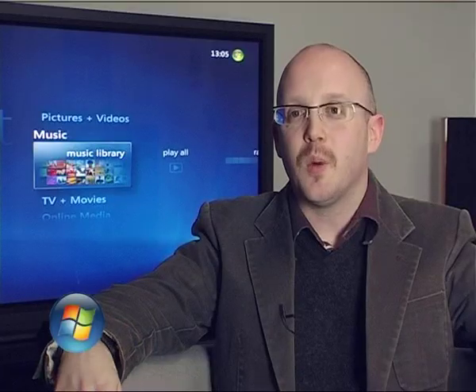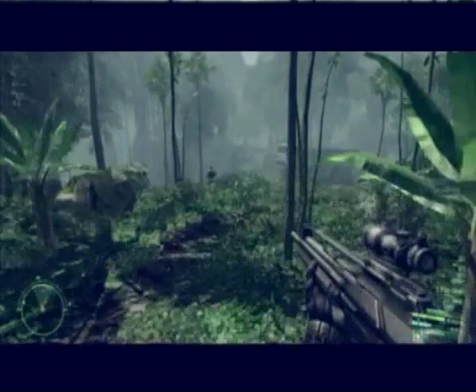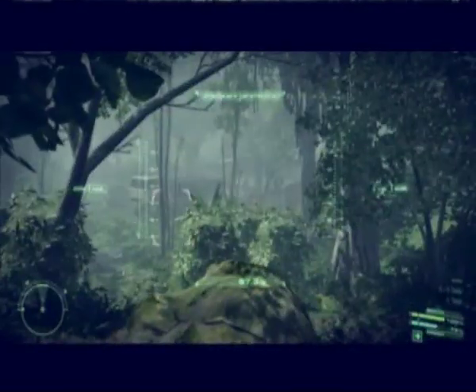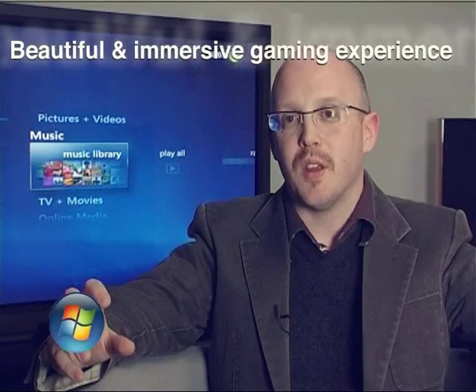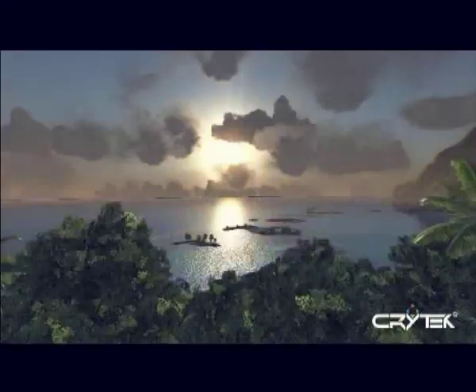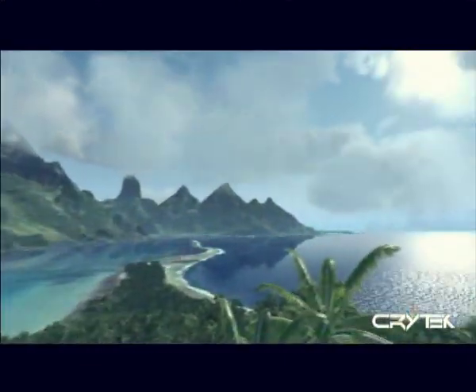But probably the biggest way in which Crysis takes advantage of Vista is through DirectX 10, which is a technology that allows a much more beautiful, well-developed, and immersive gaming experience. There is new NVIDIA hardware — the GeForce 8800 series and the DX10 API. The pixels, shadows, and lighting are all more detailed and more deeply calculated.